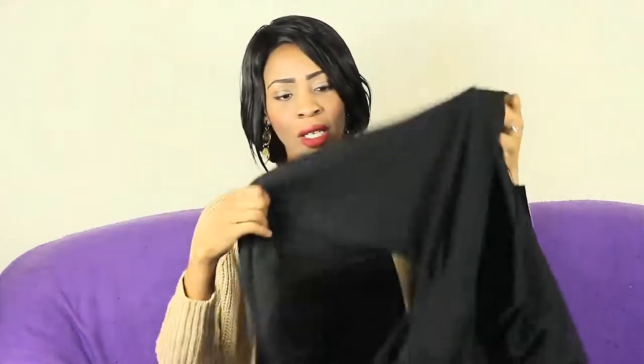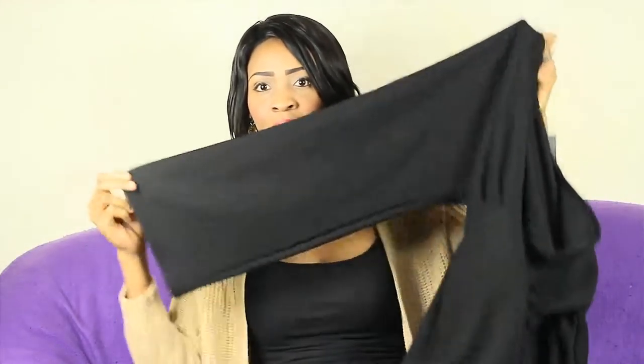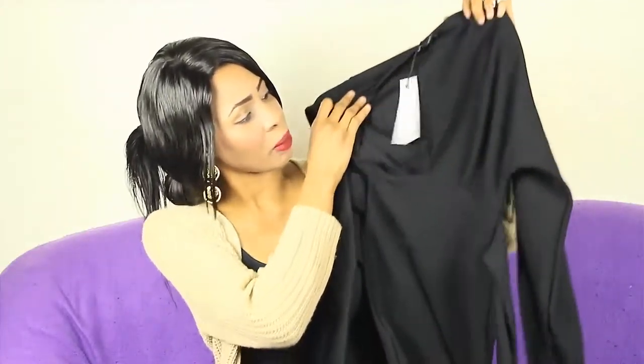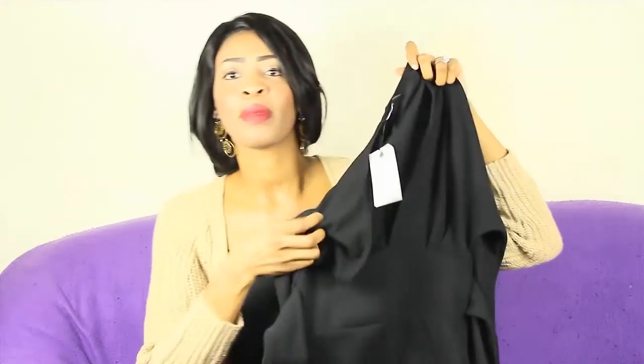Moving on, I got this — just a plain black dress. Simple, but the detail where the neck comes down like this is gorgeous. And I love the arms — the arms are so wide and nice. Can you see? This is also from Boohoo and I love it. It's just a simple dress and it's not very long.